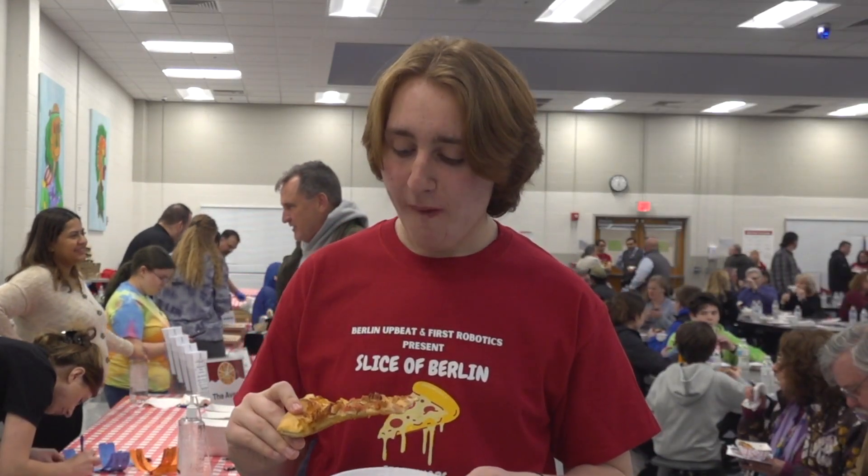We have Bacon Chicken Ranch Pizza from Sliceworks on the Berlin Turnpike — another pizza place I've gone to a few times and enjoyed every time. Very flavorful slice of pizza here, I really enjoyed it. I'm going to give it a 6 out of 7.